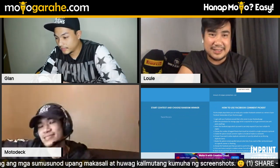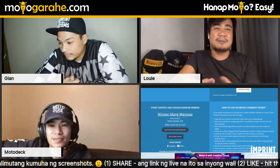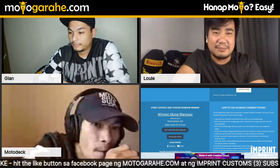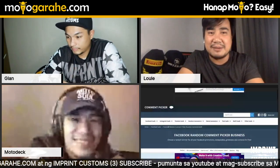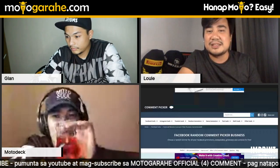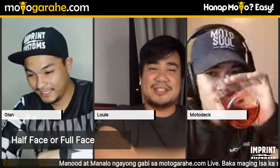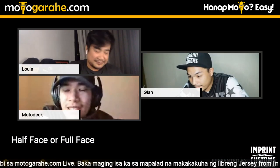Fifth and final raffle winner announced. Then the hosts go into a fun rapid-fire question round with Motodeck before wrapping up.